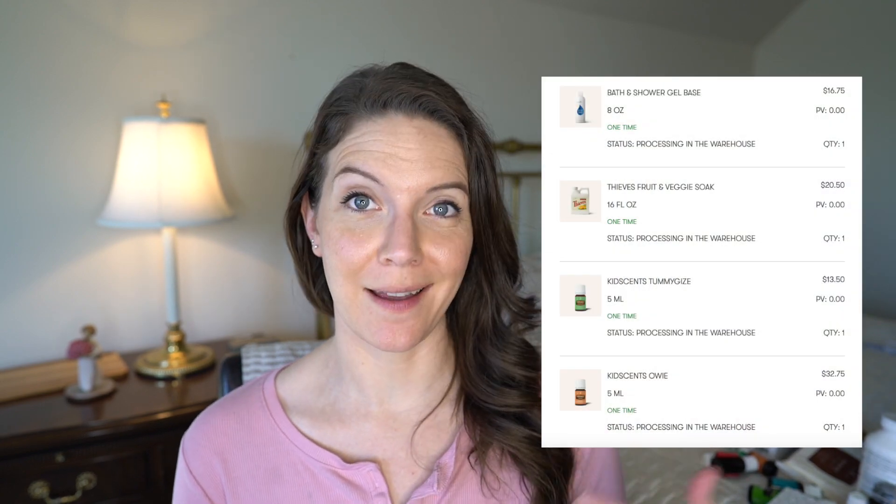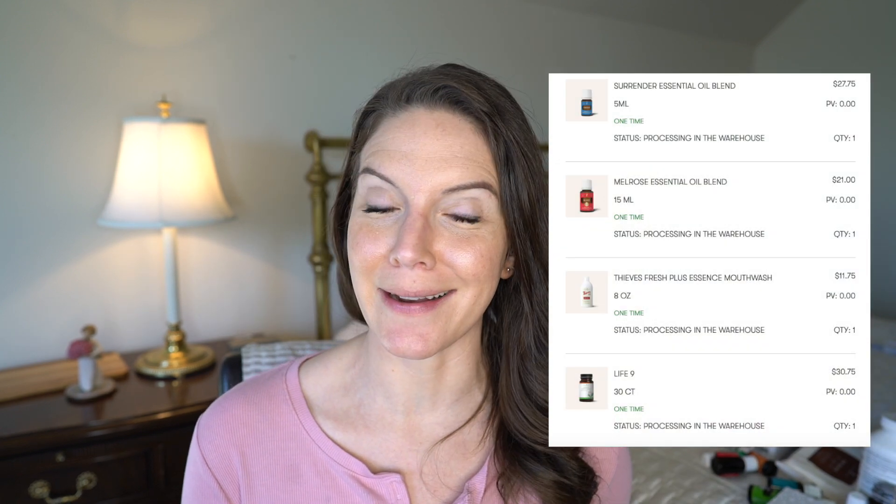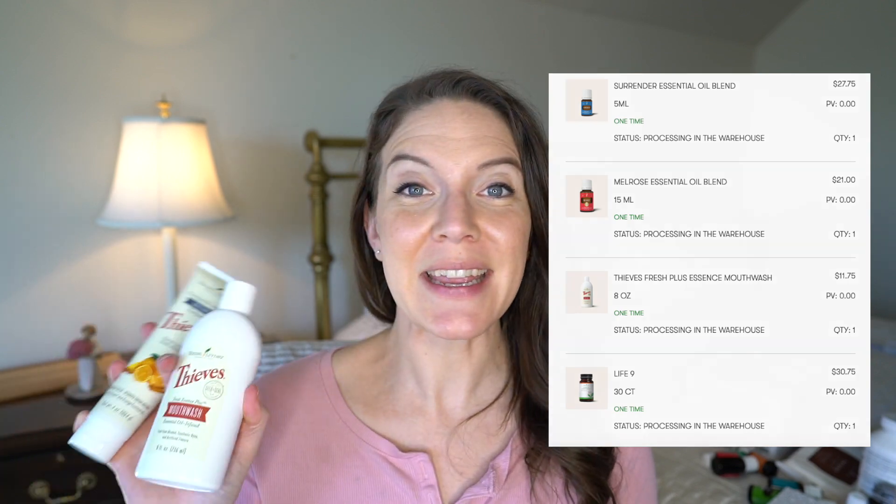It ranges from essential oils to supplements to personal care products and everything in between. I also turned in a ton of rewards points from this order and previous orders to get about $200 worth of things for free that are on their way to me right now. I can't show you those, but I can show you a screenshot of what those are. But here are the first two things that I ordered in this month's box.